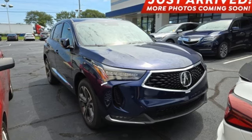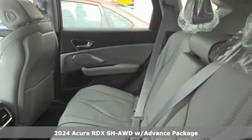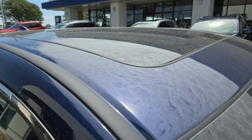It's a new 2024 Acura RDX. It provides the comfort and luxury of a large SUV with the moves and fuel economy of a small one. It comes nicely equipped with features you'll love.